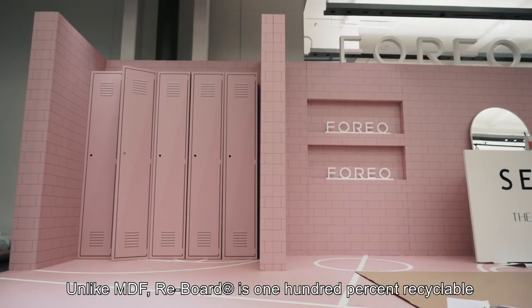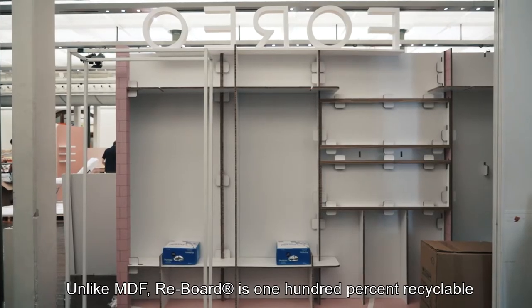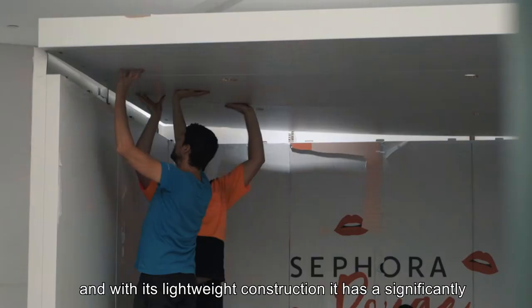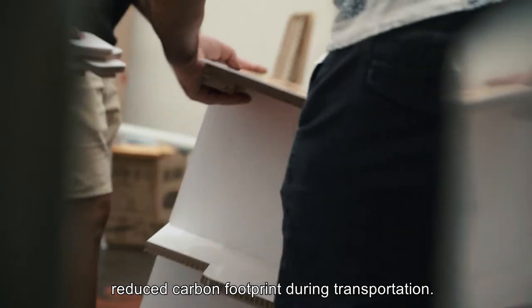Unlike MDF, Reboard is 100% recyclable in the normal waste paper stream, making it an extremely environmentally friendly solution. And with its lightweight construction, it has a significantly reduced carbon footprint during transportation.